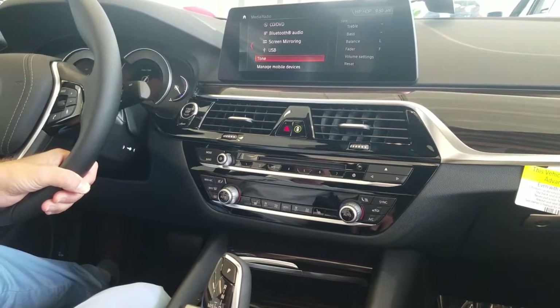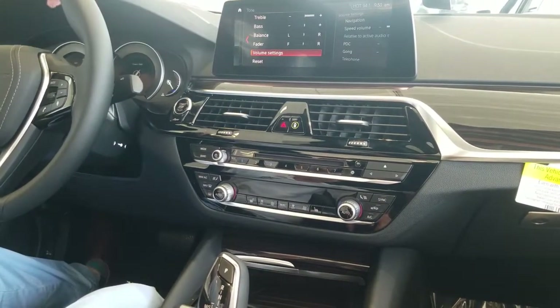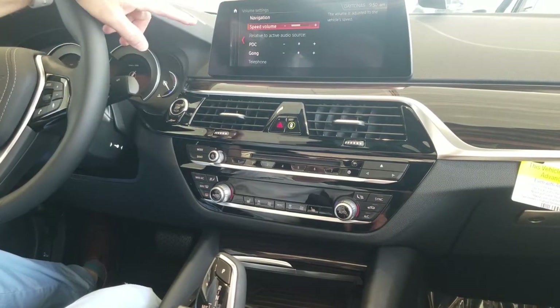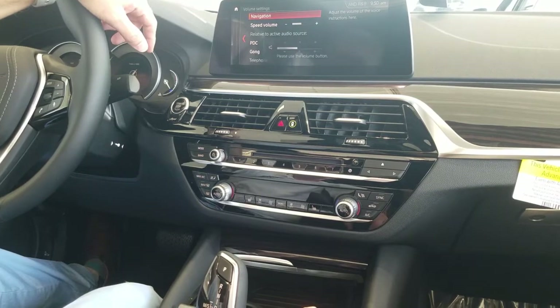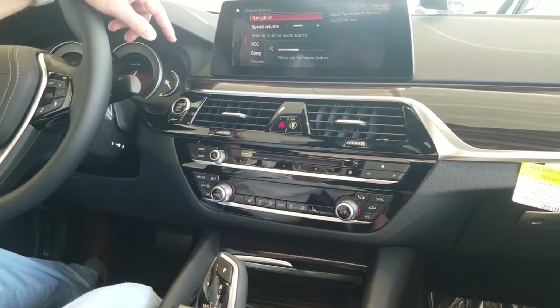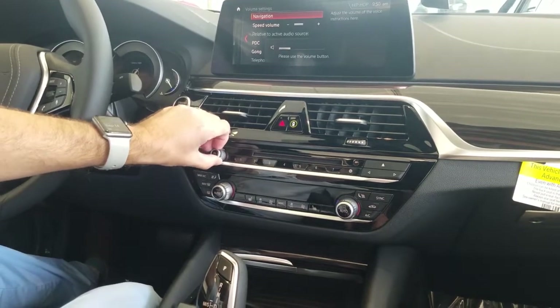So you're going to go into your media and you want to go to tone. Once you're in tone, if you scroll down you'll see volume settings, and on this one under volume settings you're going to see navigation. If you click on that, you can actually adjust the volume using the volume setting on the front here.